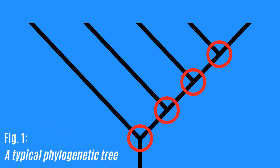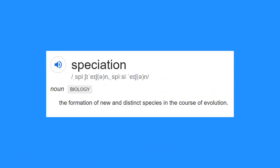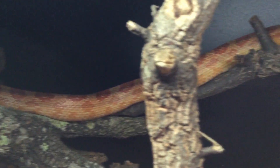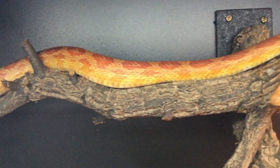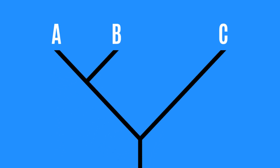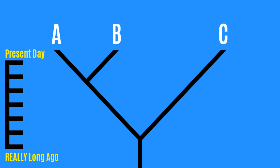Each of the branch points on a phylogenetic tree represents a speciation event — a speciation event being where a common ancestor produces offspring which will never again be part of the same breeding stock. A very simple phylogenetic tree could be this, where each letter represents a species alive today. The further towards the tip of the tree that a branch point lies, the more recent the speciation event it represents must have occurred.